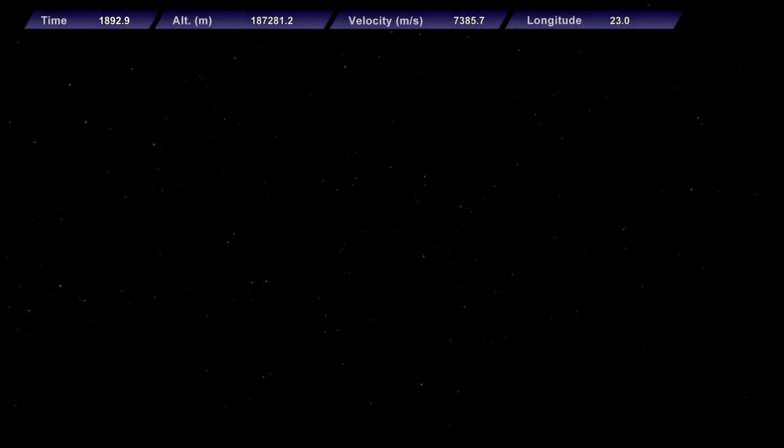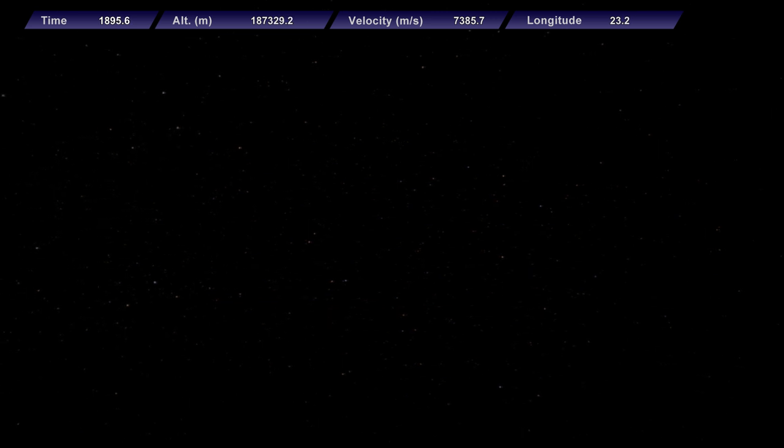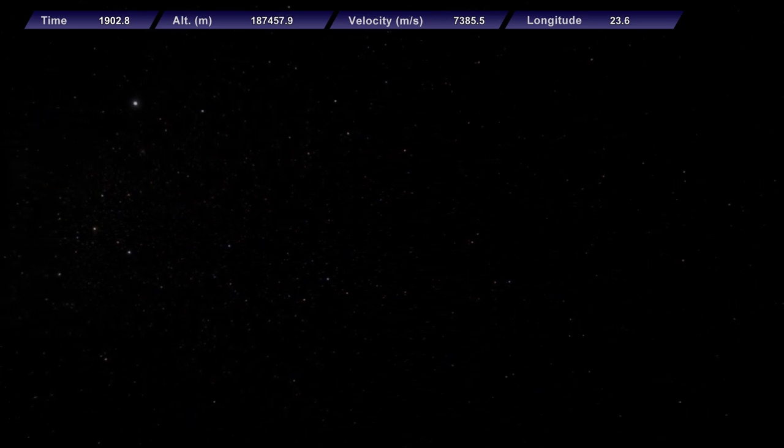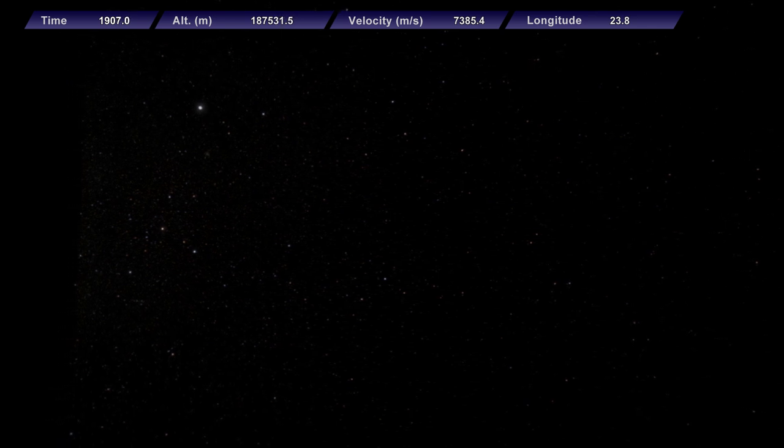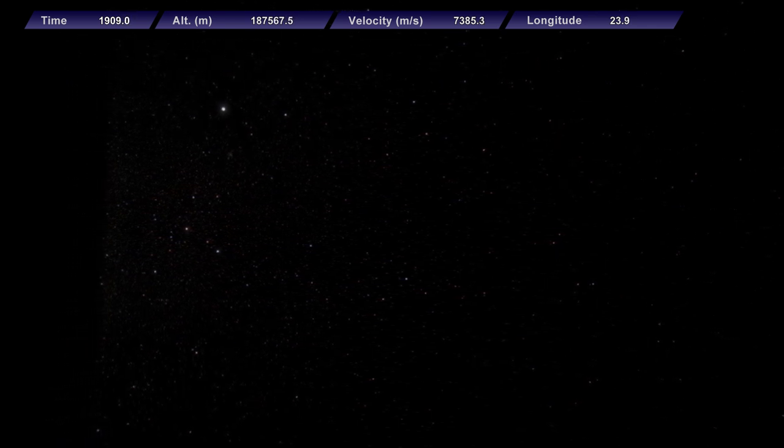Hello everyone and welcome to a special report on the recovery of the Lynx spacecraft, launched yesterday on the EDB's ELO-1 mission. The recovery was successful, and stored in the capsule was this recording from a camera on the service module showing the ignition of the service module's ED-1 engine and ED-3 verniers for the re-entry retroburn.